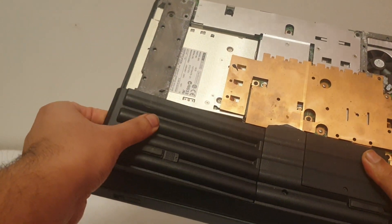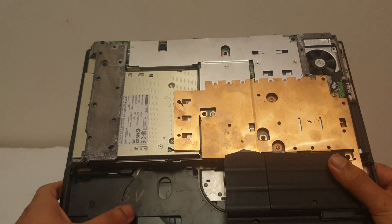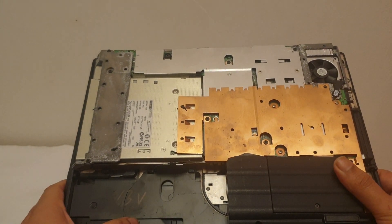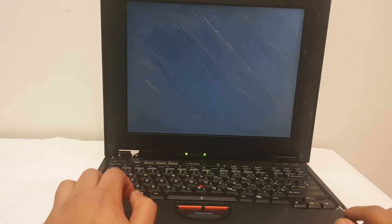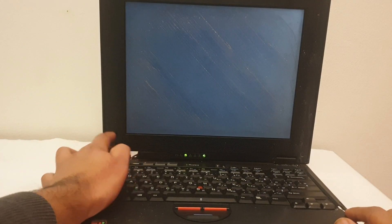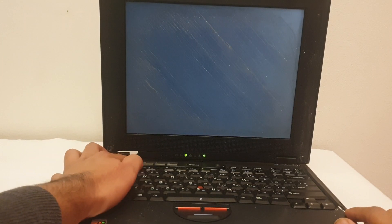I decided to open it up. When unscrewing the screws, I noticed something peculiar — the back panel basically melted into my hand, came off permanently, and broke into two parts. Things were looking rough. I took out most of the components, gave them a cleaning, plugged it in — still nothing. I was about to give up, then I noticed the battery was still plugged in. I unplugged it, disconnected all the connectors, and it turned on. I was so happy.